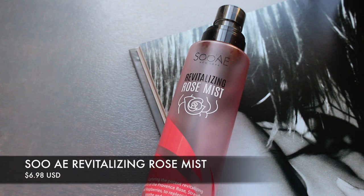My fifth item is a mist — I love a good mist. This is the So AE Revitalizing Rose Mist, a Korean brand. I only have a little bit left and need to pick up another one. I also have a cucumber version but the rose is more hydrating — it has berry extracts along with the rose. The skin feels so hydrated. In America, So AE is found at Walmart.